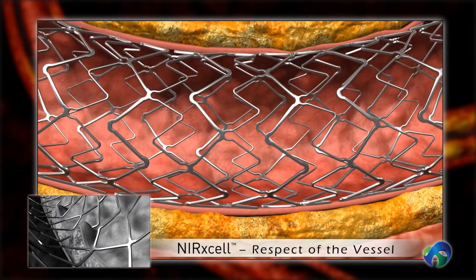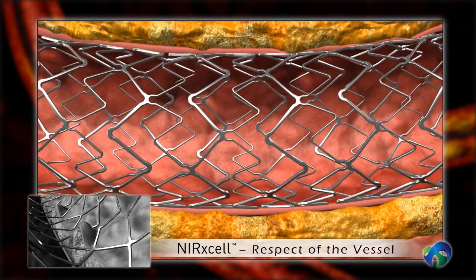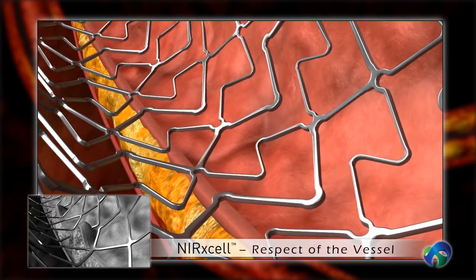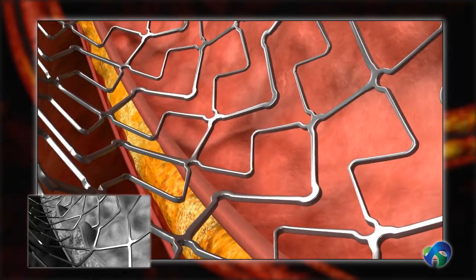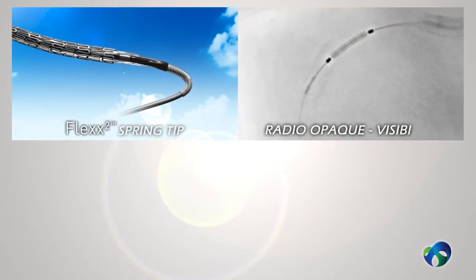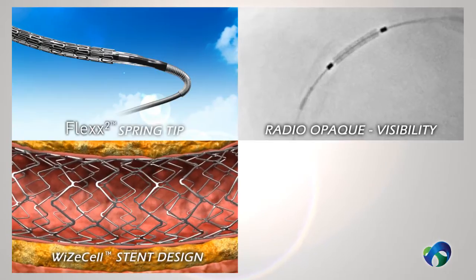Nurexcel maintains a consistent and uniform cell size and shape, ensuring respect of the vessel and reducing cases of vessel wall tissue damage and inflammation. With the titrophilic flex square catheter technology, radio-opaque spring tip and Y-cell stent design,